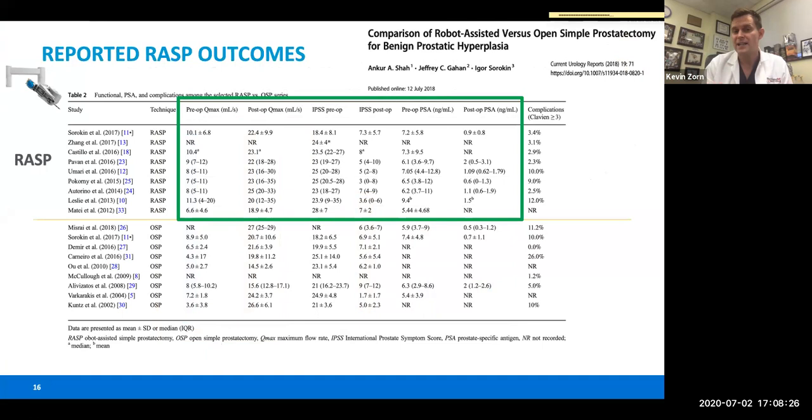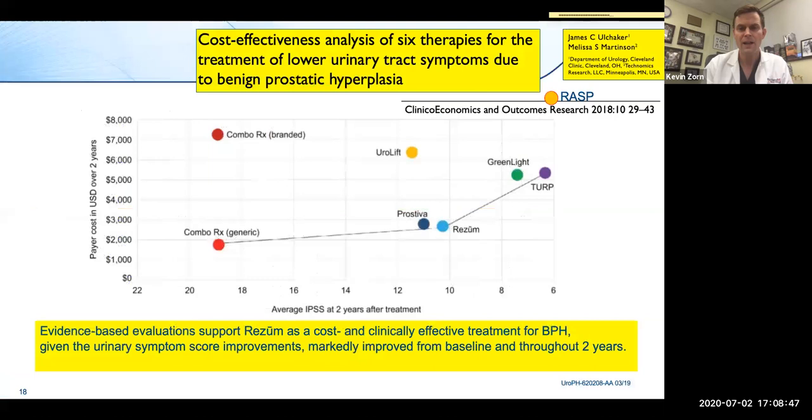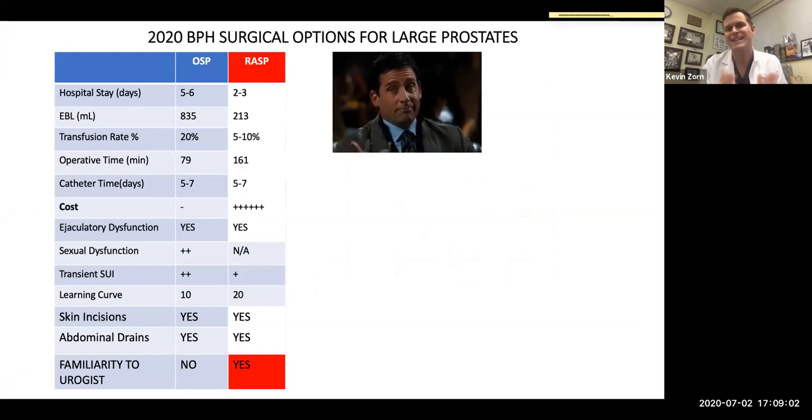Robotic techniques are being done and there's ample evidence showing differences in outcomes for IPSS, quality of life, and Qmax. However, robotic is longer compared to open prostatectomy. We're able to reduce blood loss by twofold, but length of stay and catheter time remain high. From a cost perspective in Canada, the economics don't work out with additional equipment costs for all cases, even though it's familiar since we're all doing radical prostatectomy — making it easy to transition into robot-assisted simple prostatectomy.